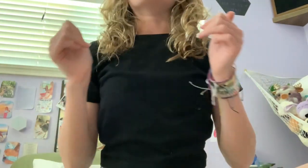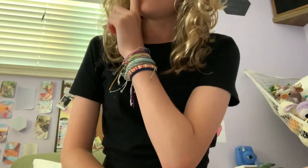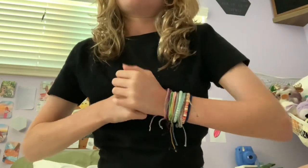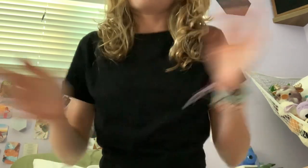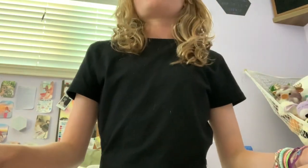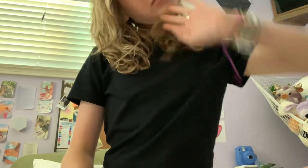Hey guys, it's Char here. Today we're just gonna be packing for a trip I'm going on tomorrow. I have not started packing at all, so that's not very good, but it's okay. We need to pack, we need to get ready. I need to do my nails because I've had the same ones for a little while now. We're gonna be packing toiletries, clothes, stuff to do on the plane — stuff like that.